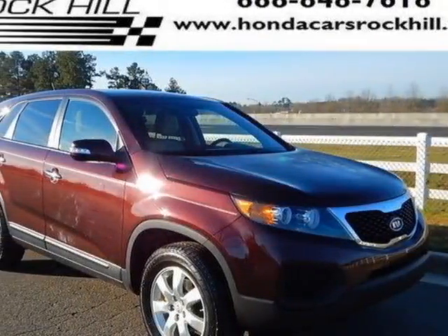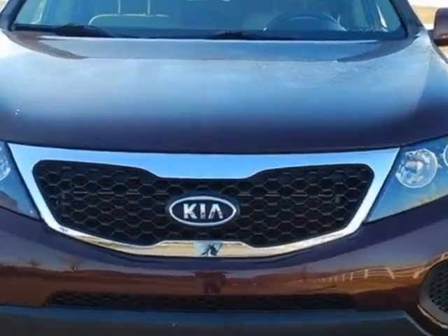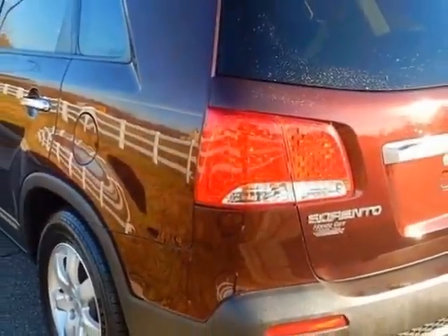Come take a look at this 2013 Kia Sorento. Carfax has certified the Sorento as having one owner. The Sorento has just under 48,000 miles. For your protection, a service contract is available.